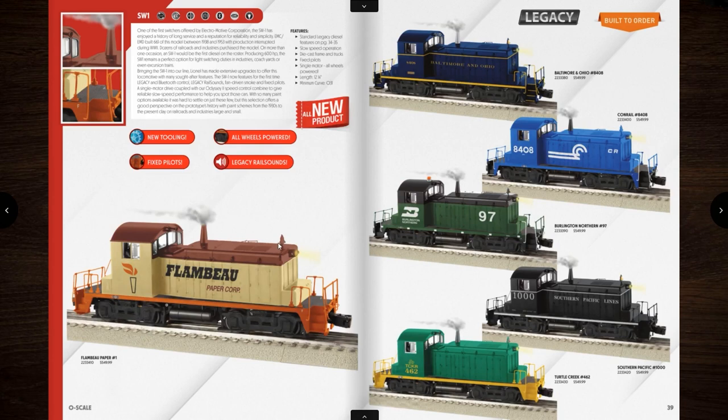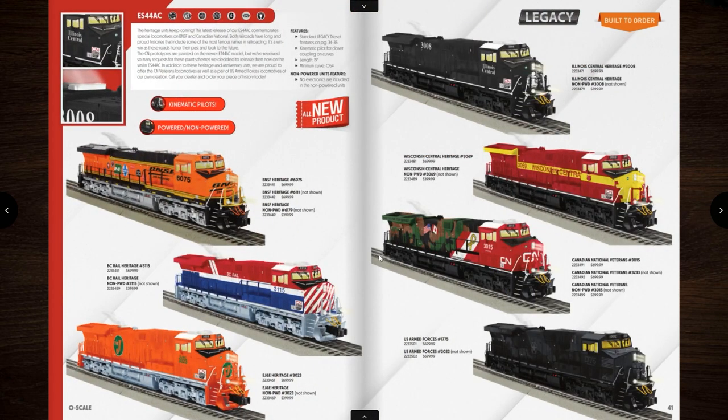Lionel's been on this small switcher kick, and this new small switcher is clearly the SW1. I'm on the fence — I see the B&O up there but I don't know that I'll commit to buying another switcher. Several road names include Flambo, Turtle Creek, Southern Pacific, Burlington Northern, Conrail, and B&O. If you guys haven't messed with these new switchers, they have one motor with a drive shaft coming out of each side powering each truck, so all wheels are powered. They can pull a lot. If you think you're going to get a fast little switcher, do not buy one — they are 100% the opposite of fast.